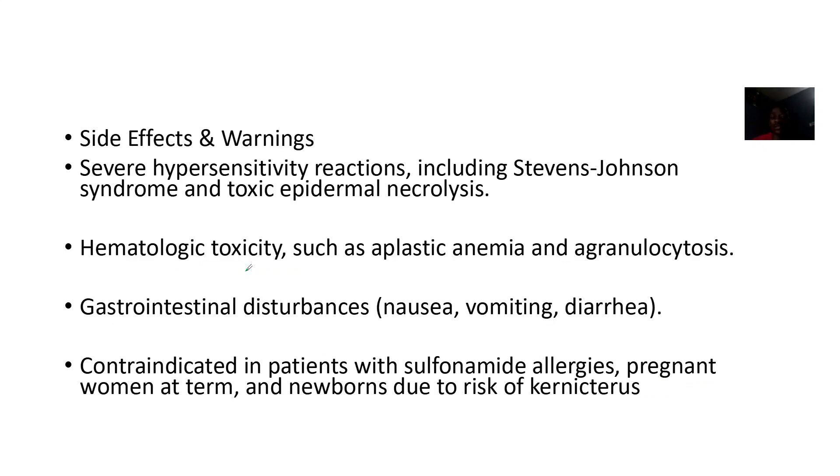Side effects and warnings include severe hypersensitivity reactions like Stevens-Johnson syndrome and toxic epidermal necrolysis. There is also hematological toxicity — aplastic anemias and agranulocytosis — as well as gastrointestinal problems like nausea, vomiting, and diarrhea.